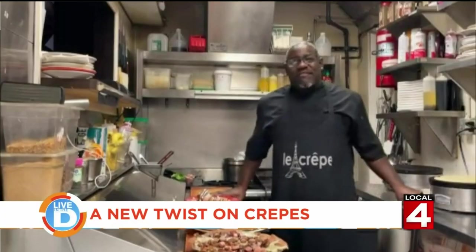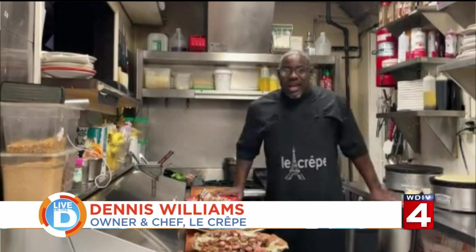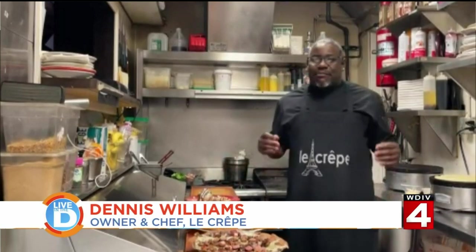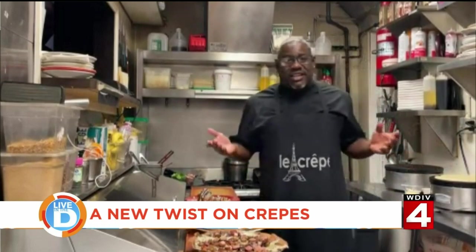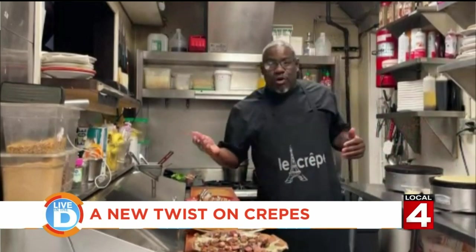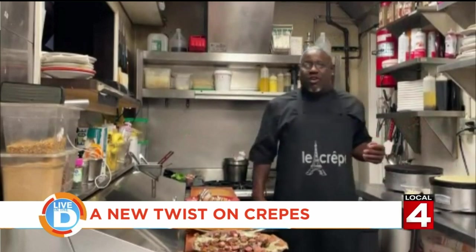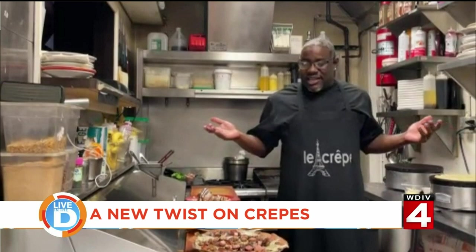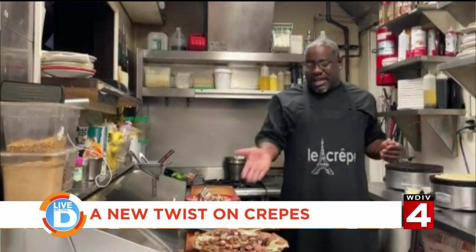We've been around — we'll be seven years in April. The concept was before me, but someone said, why not put savory items inside of crepes instead of just strawberries and bananas? Over the years it's morphed into proteins such as shrimp, salmon, and steak. We've taken specialties and now we have pizza.